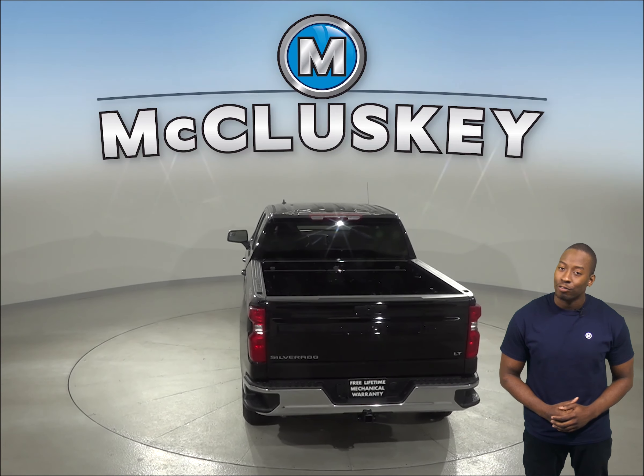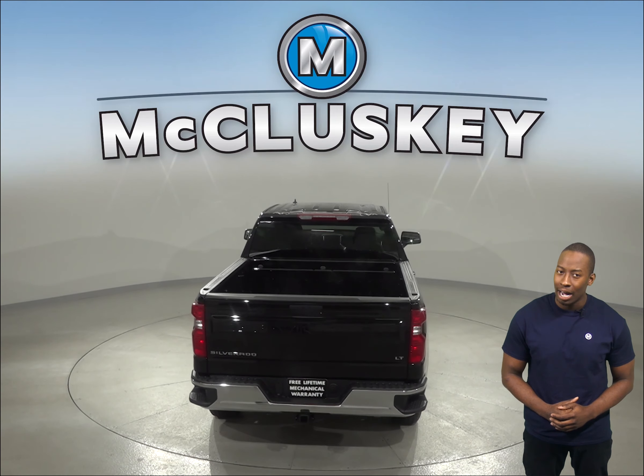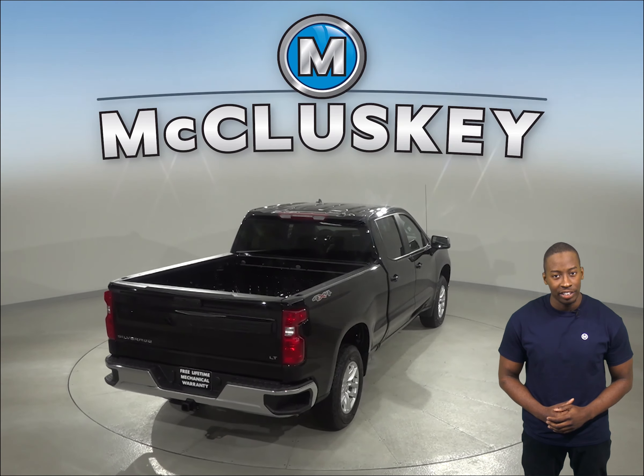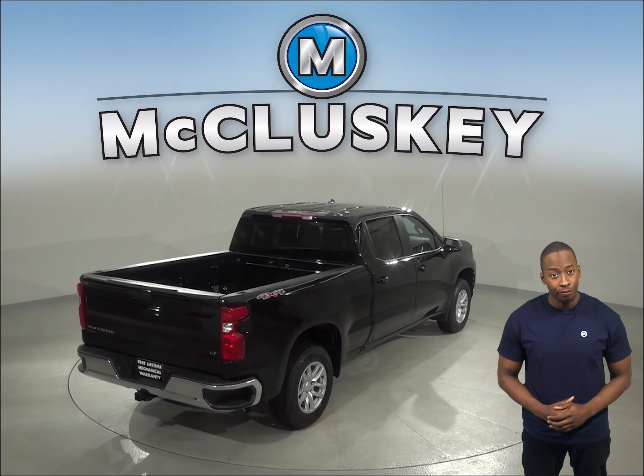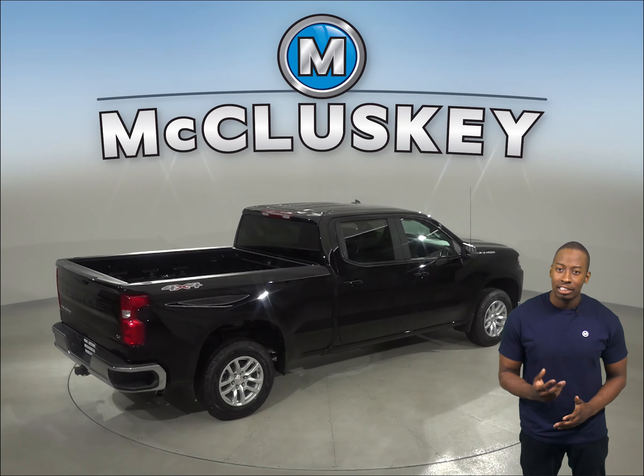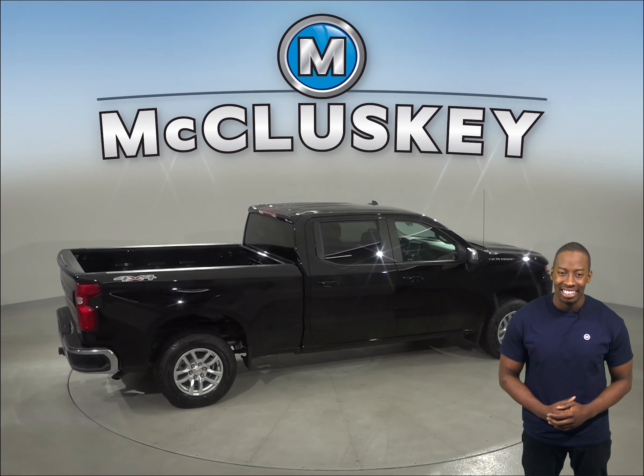When coming to a complete stop from 70 miles per hour to 0, the Chevrolet Silverado stops at 186 feet, whereas the Ford F-150 stops at 206 feet. For better traction, the Chevrolet Silverado also has larger standard tires.